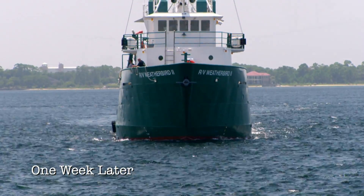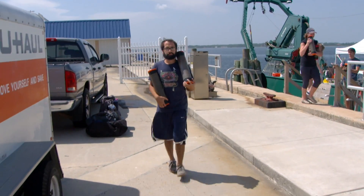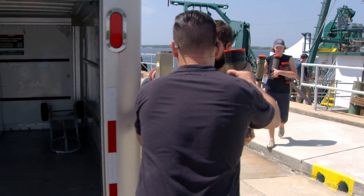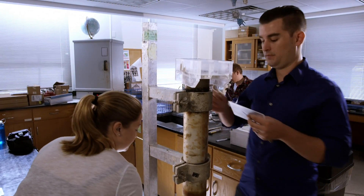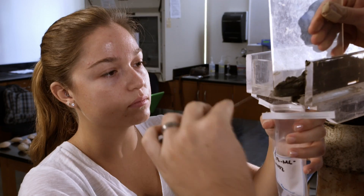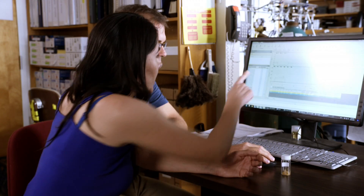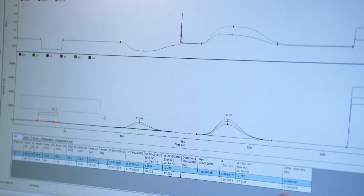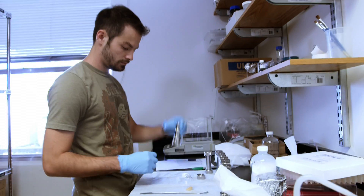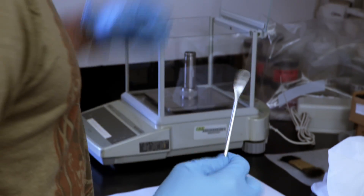When the Weatherbird returns to Panama City, all samples and data collected during the Mud and Blood Cruise are carefully offloaded and brought to the University of South Florida in St. Petersburg, where the process of discovery continues. The chemical techniques used are essentially doing forensics on the events associated with the oil — understanding how the oil evolved in the system and ultimately its impacts, consequences, and fate.